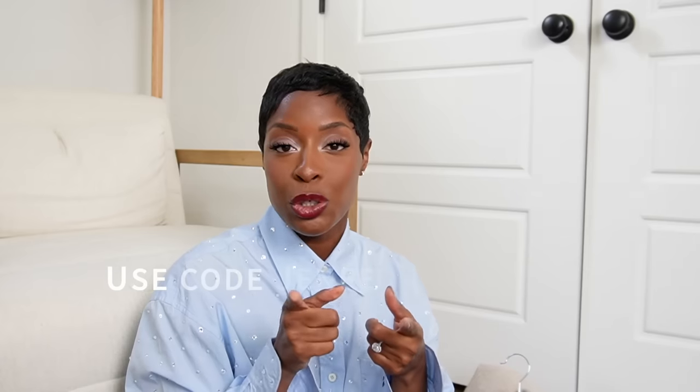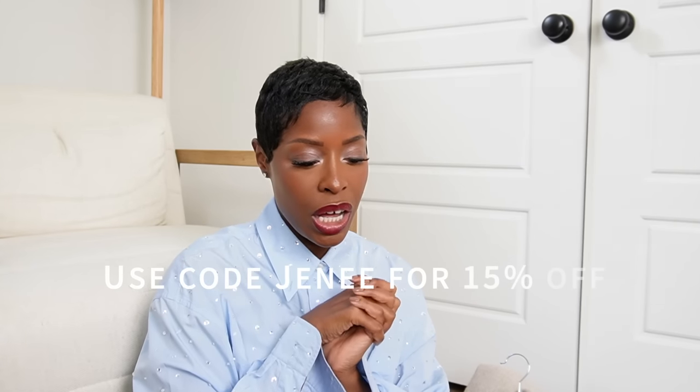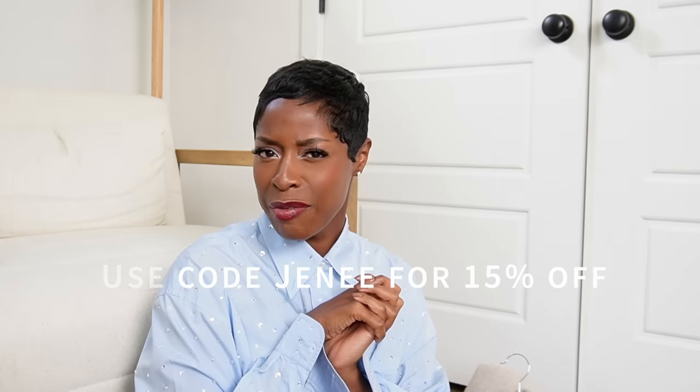That's everything — it felt like a million things but it wasn't that much! Let me know what your favorite was and what you're interested in. Use code JANAE to get 15% off at Urban Revival. We have a new episode of Style Unlocked coming — we're doing two a month, so the next one is out next week. Let me know what else you want to see this fall and winter, and whether you want more travel vlogs. Thanks for stopping by!